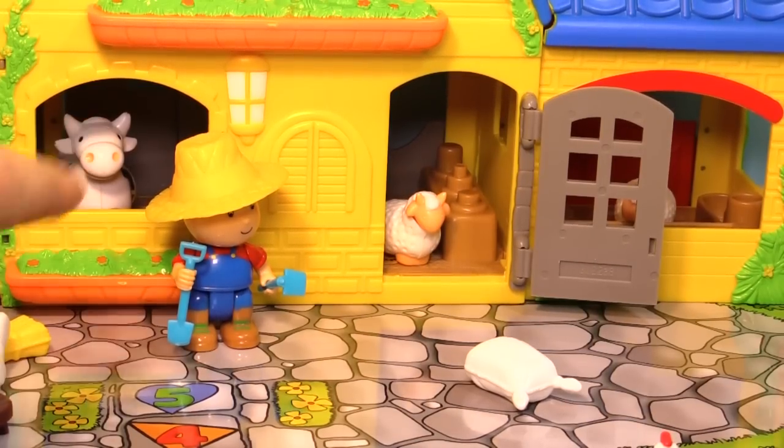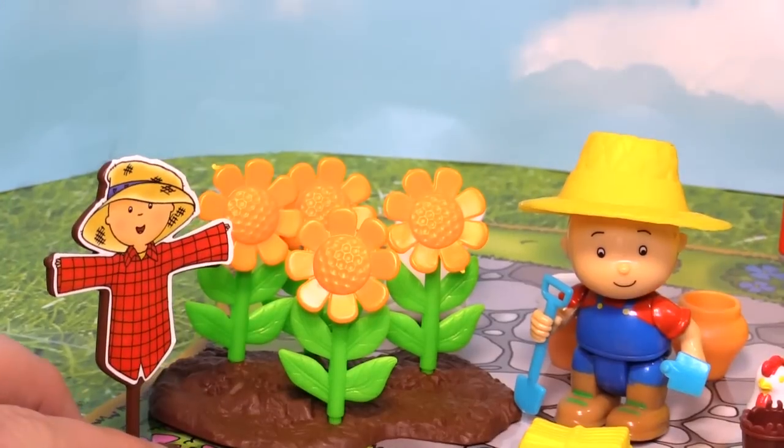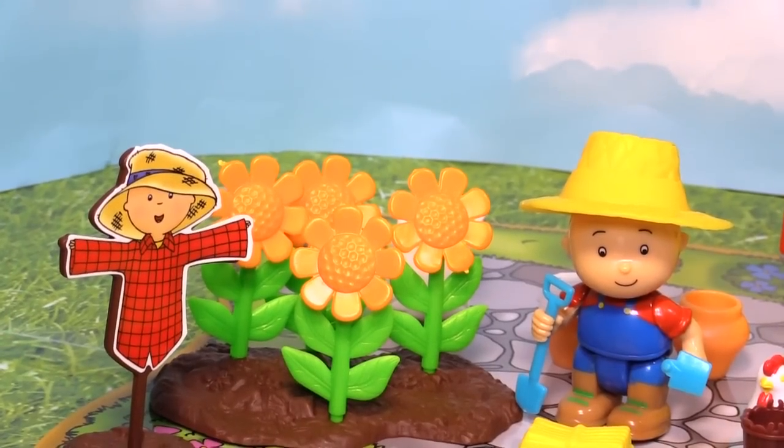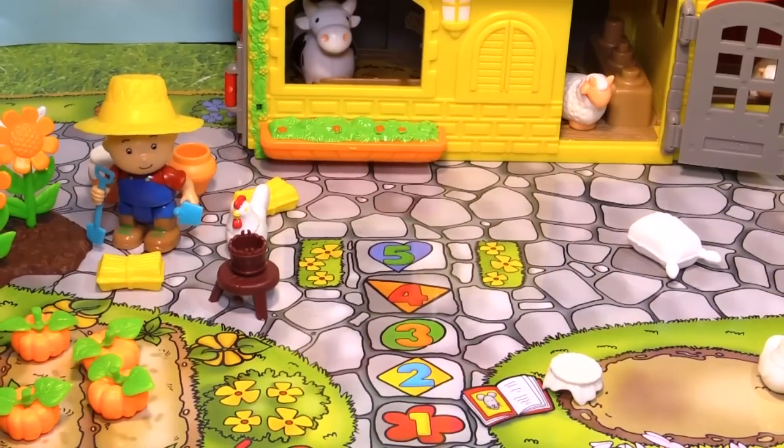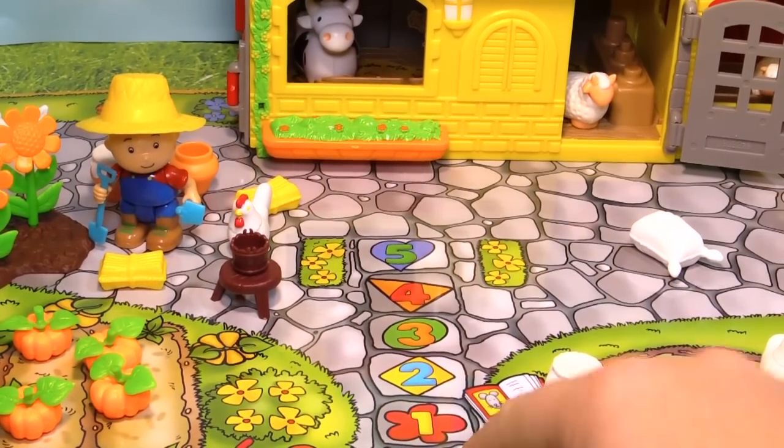Look, there's a cow — he went back inside. We also have a scarecrow and these beautiful sunflowers. How many sunflowers do you see? I see four of them. And look right here, on your way into Caillou's farm, you've got the numbers.